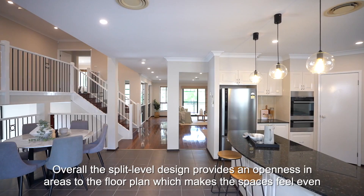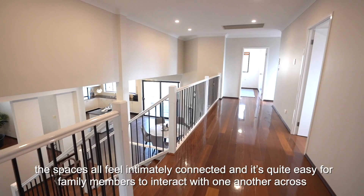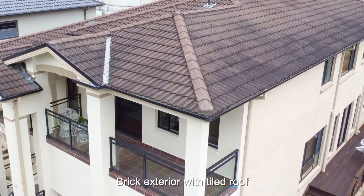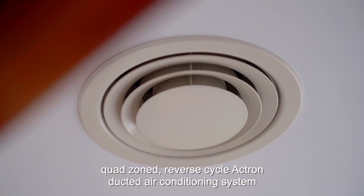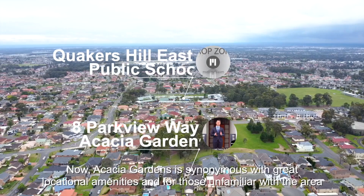Overall, the split-level design provides an openness throughout the floor plan which makes the spaces feel even larger than they already are. Despite the home's obvious size, the spaces all feel intimately connected, making it easy for family members to interact across vast spaces — and this caters really well to large family gatherings. Further features include brick exterior with tiled roof, electric doorbell, mains gas connection, quad-zoned reverse-cycle Actron ducted air conditioning, sensor alarm system, freshly painted interiors with LED downlights throughout, and sensor lighting.